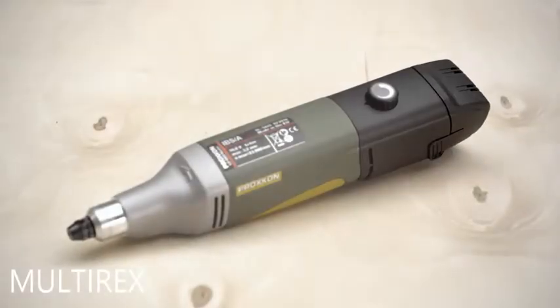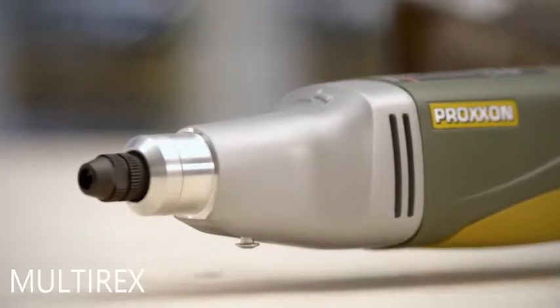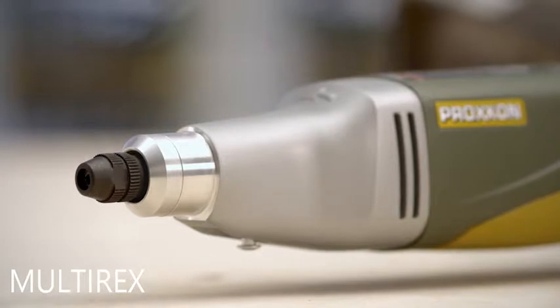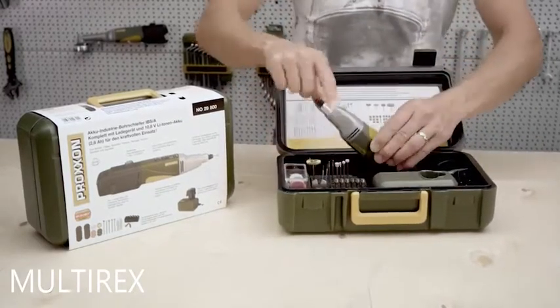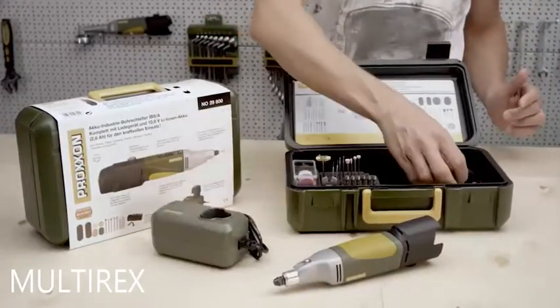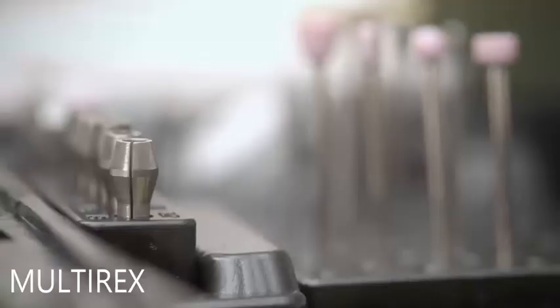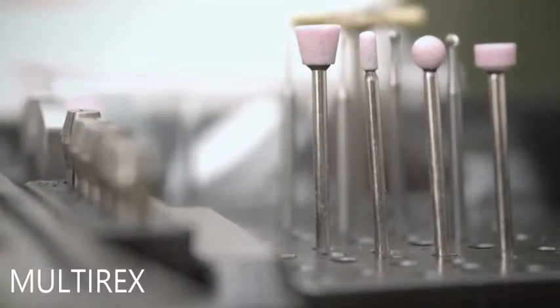The Cordless Industrial Drill Grinder Proxxon IBS-A is a battery version of the rotary tool from the Proxxon Micromont system. In addition to a fast battery charger and a long-lasting lithium-ion battery, the set includes six triple-slit hardened steel collets and 34 bits and cutters for accurate working.